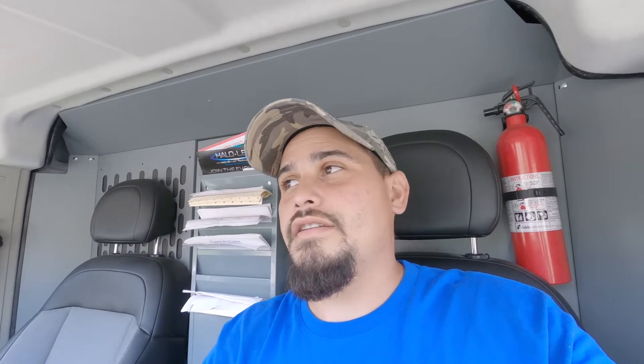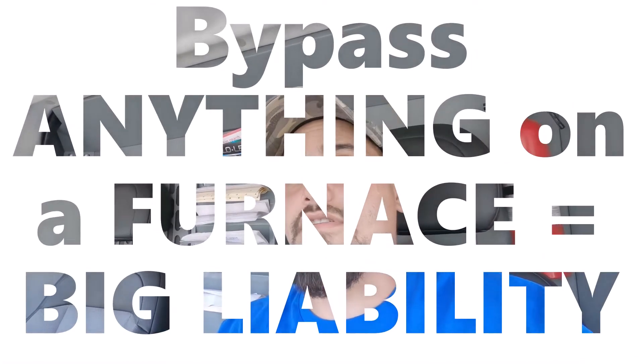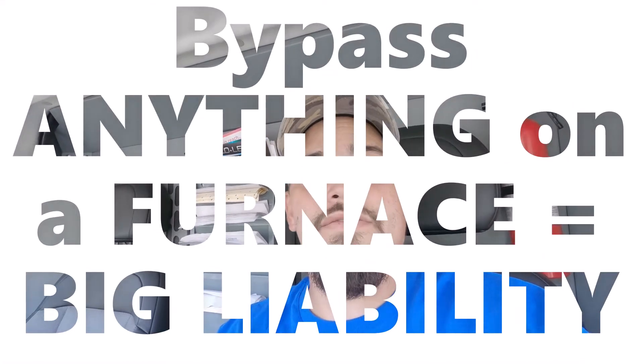That was a bad control board for the furnace — there's no bypassing that. You can't bypass it, you shouldn't bypass it, don't even think about bypassing it, because it has a lot of safeties in there. I had one in my van, got it swapped out, tested it in cooling, tested it in heating, and he is good to go. I hope you guys learned something from that one — hit that like button and don't forget to subscribe.